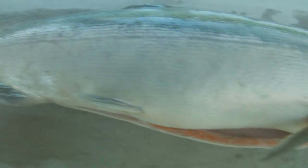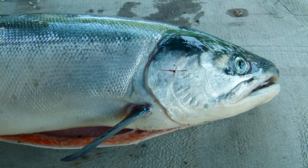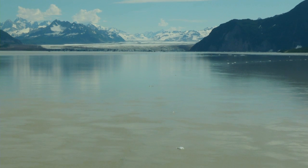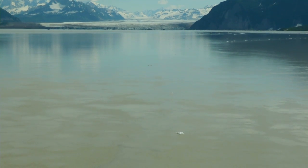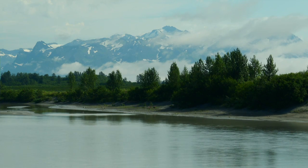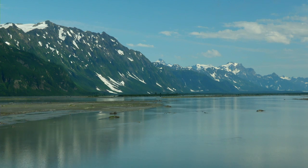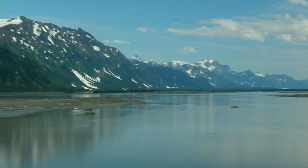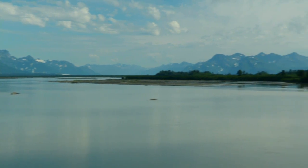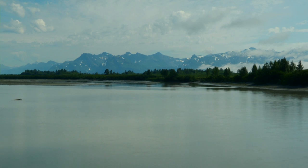We are primarily interested in sockeye salmon escapement, mainly because it's the largest run of salmon this river sees. There's also a chinook salmon run and a coho salmon run. Both are of commercial interest but their numbers are very small in comparison. We've seen over a million sockeye salmon return this year, and it's looking like it'll be close to 50,000 chinook salmon this year.